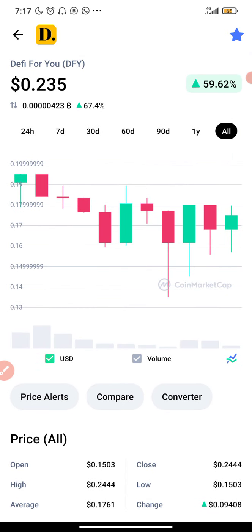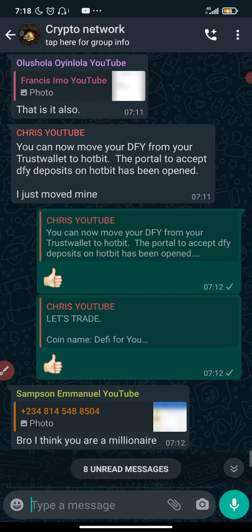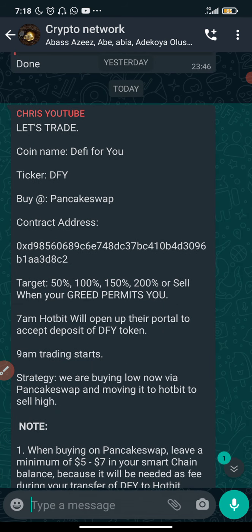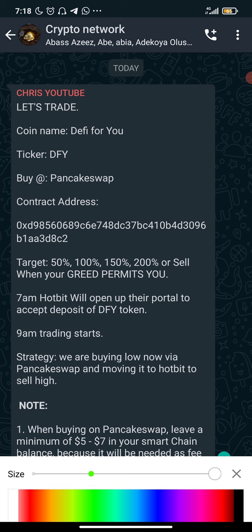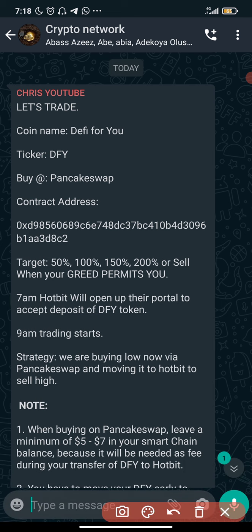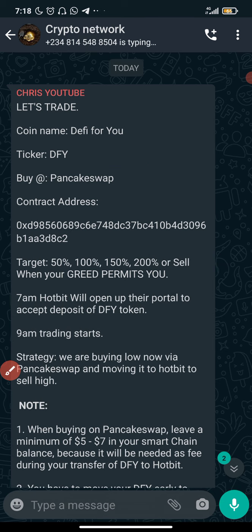I actually got information about this coin through Mr. Chris, one of my subscribers, and he's been doing a great job. Kudos to him for being active and sharing information on our WhatsApp group. The trade info reads: coin name DeFi For You, ticker DFY, buy at PancakeSwap. Here is the contract address — I'm going to show you how to get it through CoinMarketCap. Targets are 50%, 100%, 150%, 200%, or sell when your greed part meets you.